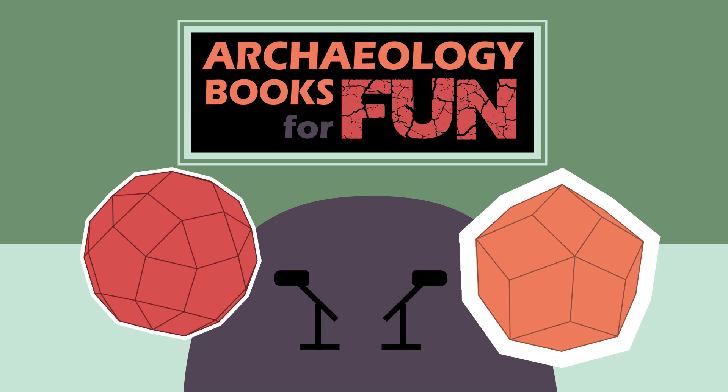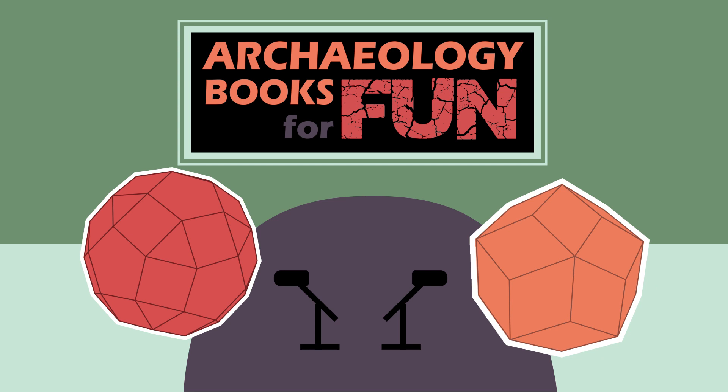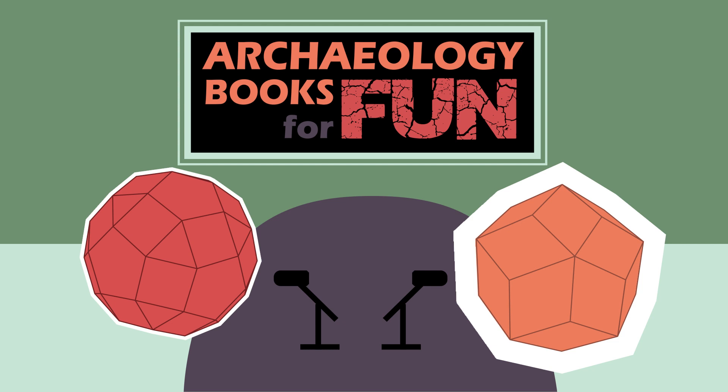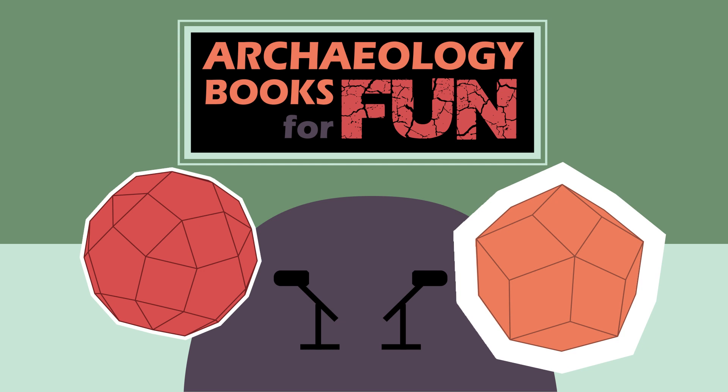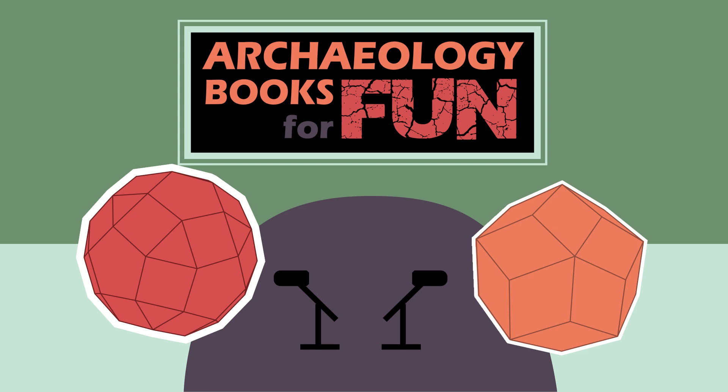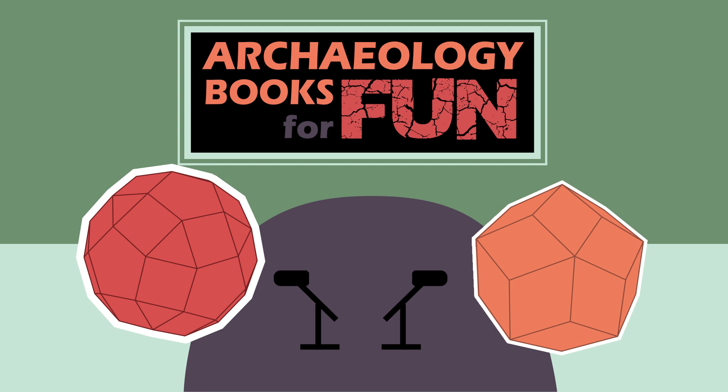Today we're jumping into a new book. We finished up our previous one and we're starting with "In Small Things Forgotten: An Archaeology of Early American Life" by James Deetz. This is a book that Barbara and I both read back in our undergraduate days. It was an introduction to historical archaeology, but it's old enough that it needs a little historical context so you understand where the book is coming from when it was written. Originally it was written in 1977 and the version I have was edited in 1996.